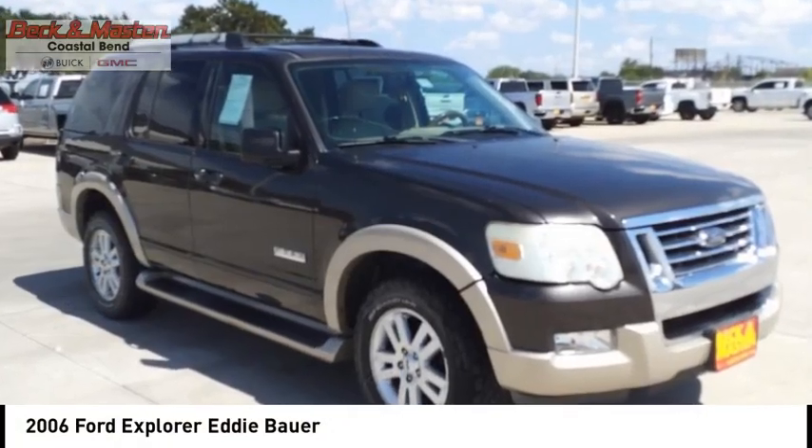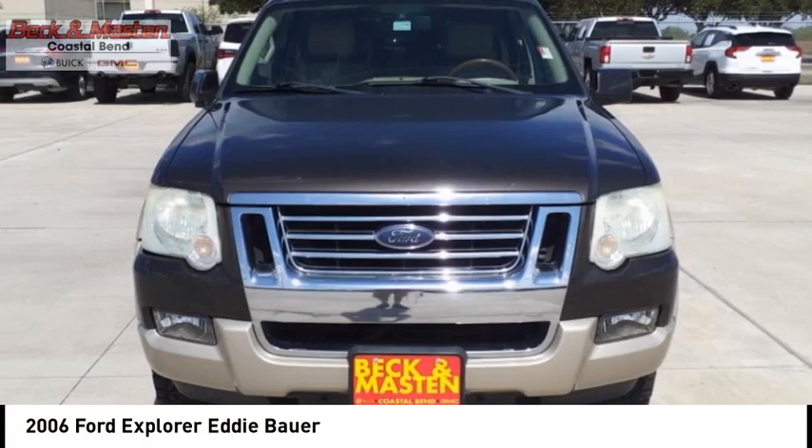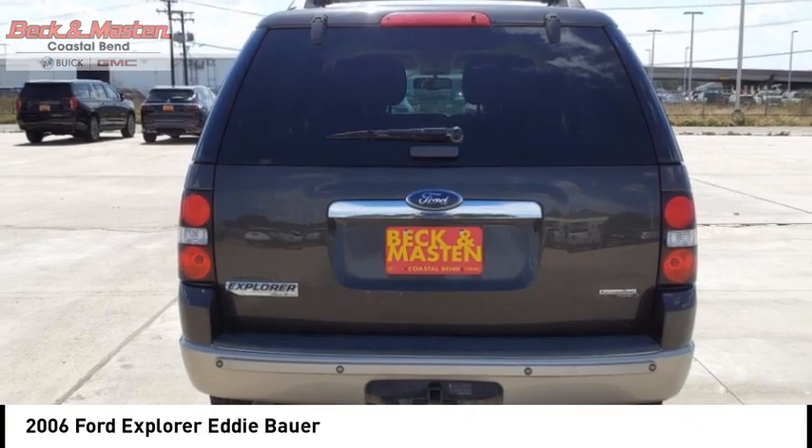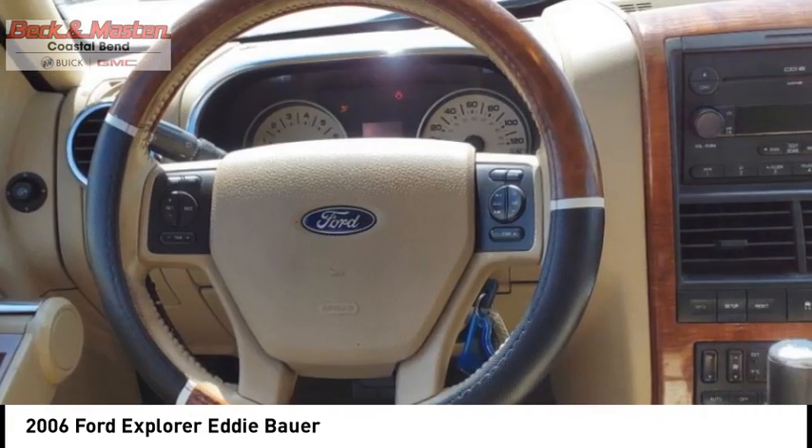Come test drive the 2006 Explorer. You've got a lot of capabilities to call on in a Ford Explorer. Don't underestimate your choices. Here are some of this vehicle's great options.